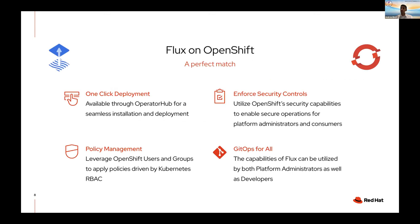One of the benefits of GitOps is when you introduce Flux — the GitOps engine that enables you to achieve GitOps in a Kubernetes environment. Coming together with OpenShift, you really have this perfect match between the two solutions. With Flux on OpenShift you can have a one-click deployment through OperatorHub for seamless installation of Flux itself. You can apply many OpenShift primitives — appropriate policy management leveraging users, groups, and role-based access controls. You can enforce security controls, and enable GitOps for all — not only application teams but developers too.